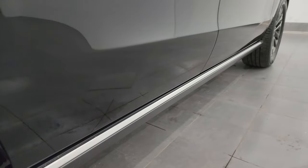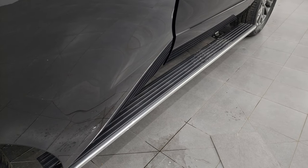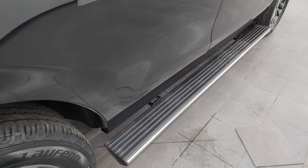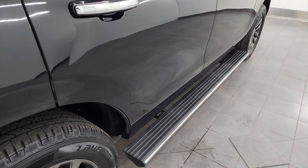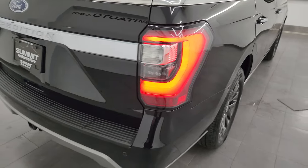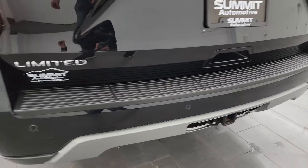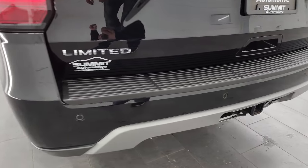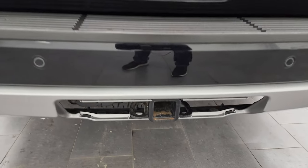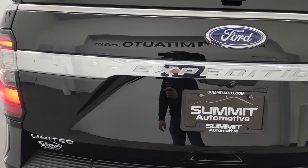It has the power running boards — I like showing those to make sure they're working, and they go back up. The passenger-side quarter panel has no dents or dings. Coming around to the back, you can see you get the LED tail lamps. The rear bumper is in really nice shape — no dents, dings, scuffs, or scrapes. It does have the receiver hitch with four-pin and seven-pin wiring, and there's your spare tire as well. We do have the cover for that hitch.